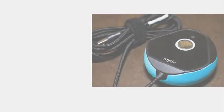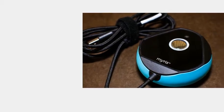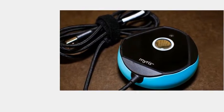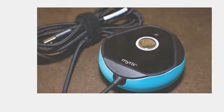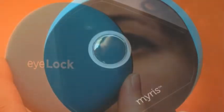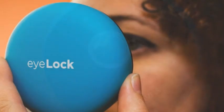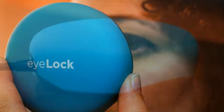Though it's easy to confuse the two — I certainly did when I first heard of Mirus — retinal and iris scanning have only your eye in common. With retinal scanning, a laser scans the blood vessel pattern of your retina, which is the nerve layer at the back of your eye. Expensive and complicated, it's a technology that we usually see in spy movies, and pretty uncommon outside a corporate research lab, FBI headquarters, or a supervillain's lair.